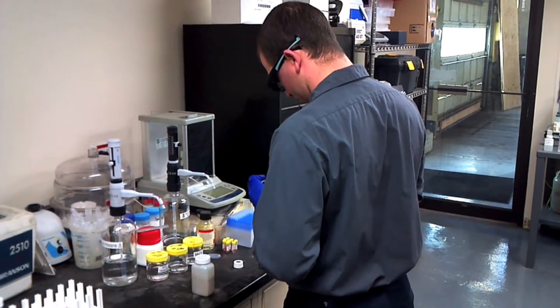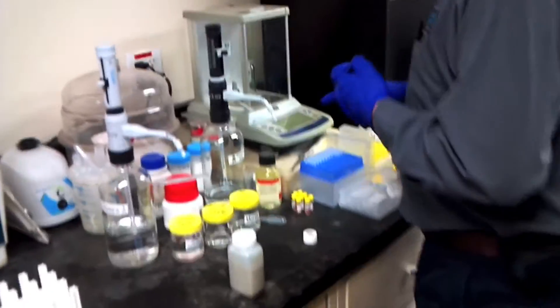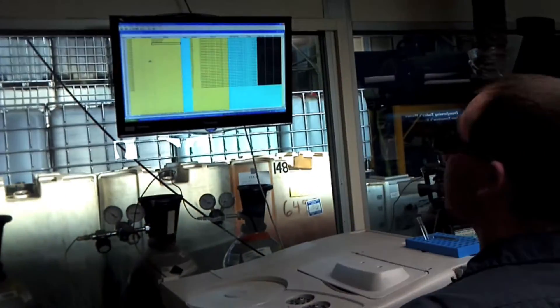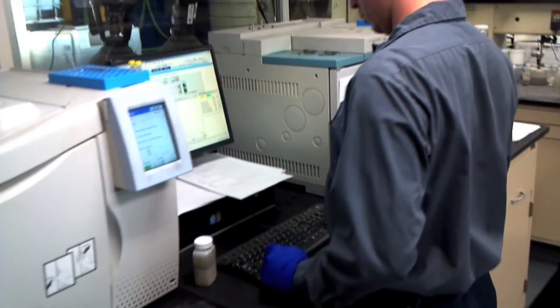Now we're in our on-site lab with Mike, one of our chemists, who just received the sample from Jordan. He's going to run analytical and confirm that the sample matches the waste certification statement. And that's important because it eliminates the risks associated with surprises like hazardous constituents, cross contamination, and improper disposal, all of which are serious risks to our clients.